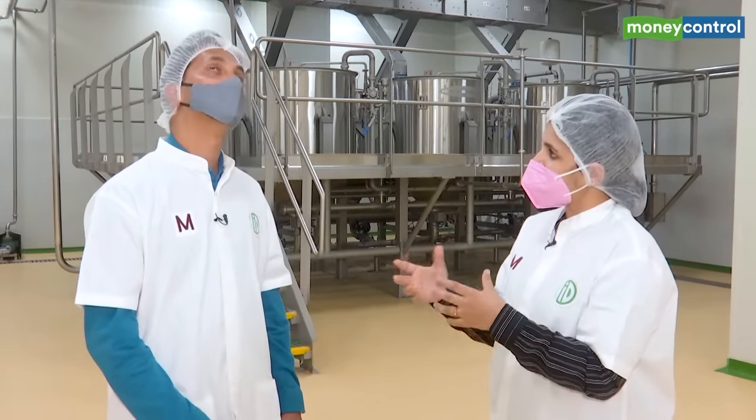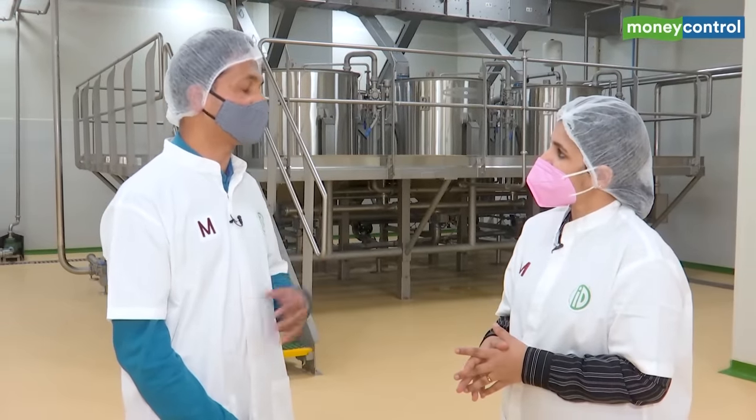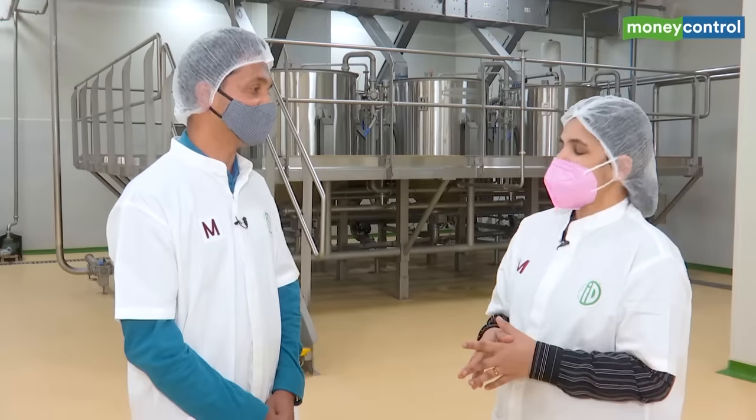So how many idlis on average? One kg of batter gives you around 22 idlis, so it's around 2.2 million idlis a day.